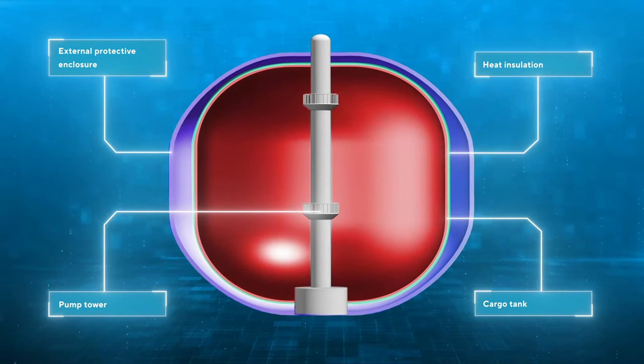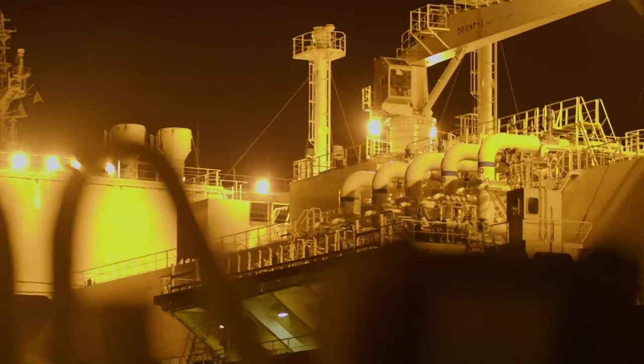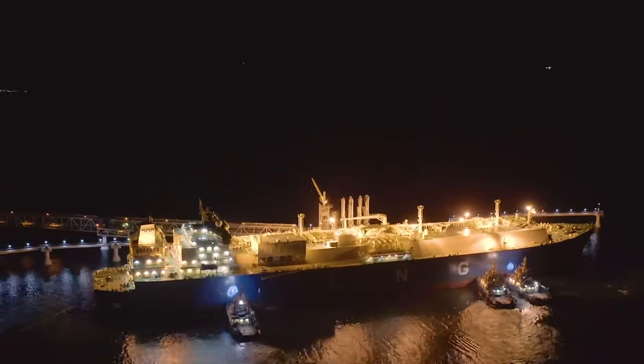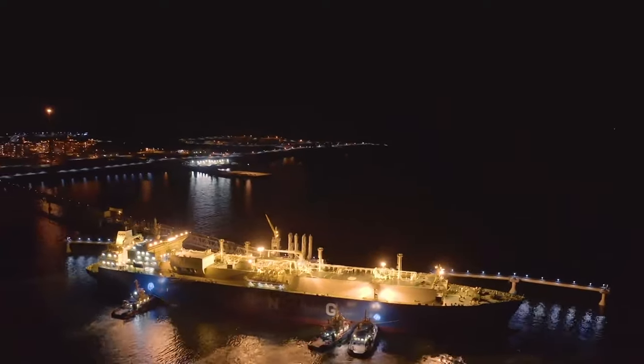Right angles could reduce the insulation's effectiveness. Though, to tell the truth, there are different types of gas carriers. For example, some have tanks integrated into the hull — these are called membrane tanks. They also carry LNG to the production complex.